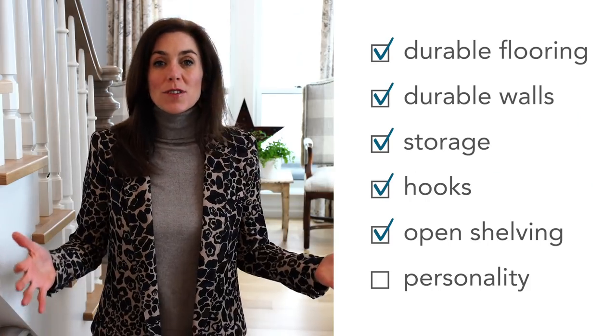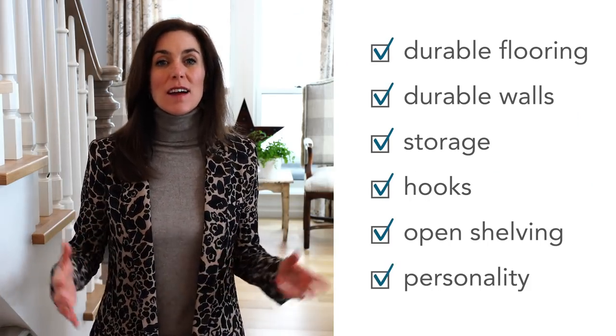And lastly, personality — some fun, some design, some color, some wow factor. No matter how big or small your mudroom is, I want to help you make it awesome.